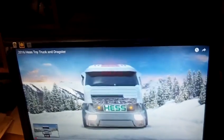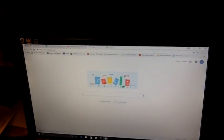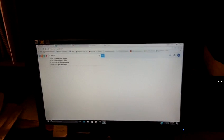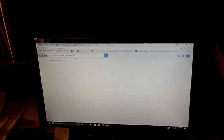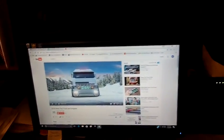That commercial is only on YouTube — I found it. I haven't seen it on TV yet, so I tried to Google it but it didn't tell me anything. I'm guessing it's not on TV because I haven't seen it. That's the 2016 Hess truck.